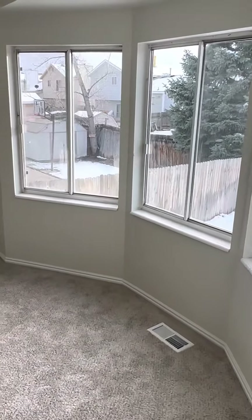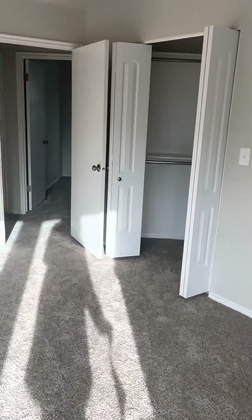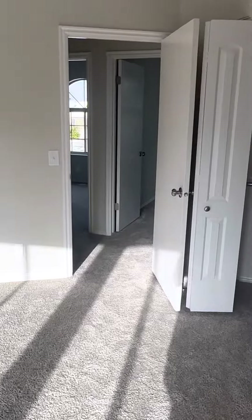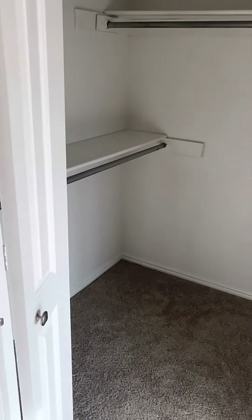Has original windows. Really, really nice large master bedroom and a nice walk-in closet with it — don't see many of those.